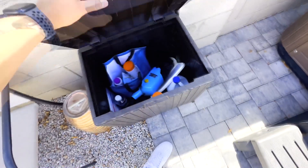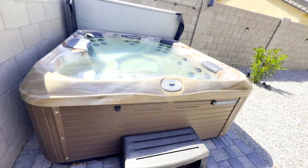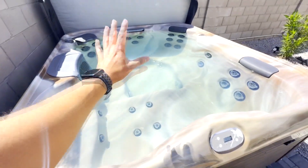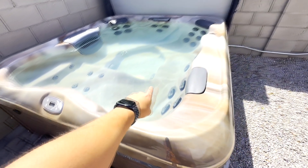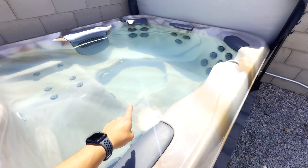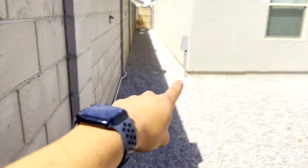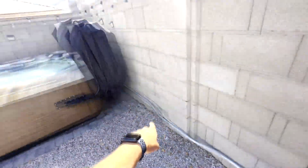This is the hot tub — we have pavers underneath and right here we have a vacuum, a little net, chlorine shock, and all sorts of things to maintain it. Every time I come here I just sprinkle a little bit of shock chlorine and that's it. Right now it's starting to get really hot in Arizona — it's 81 degrees — so I thought fewer people would use it, but to my surprise a lot of people have this month. Getting it installed cost me about two grand. We had to run wiring from the main panel all the way through the gate, under the house, and underground over to the hot tub.